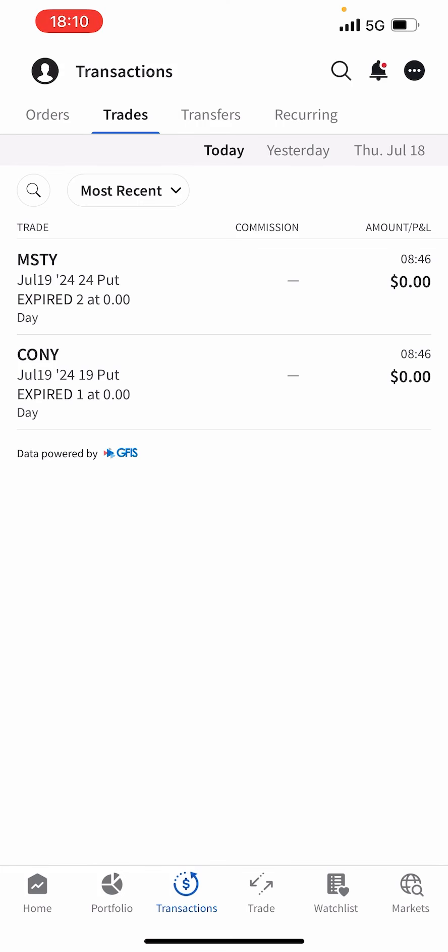Welcome back to another portfolio review. We'll go through all the trades that happened this week and also have a look at my trades that I've currently got on. Spoiler alert: we did make an all-time high this week in my portfolio, so stay tuned for that.